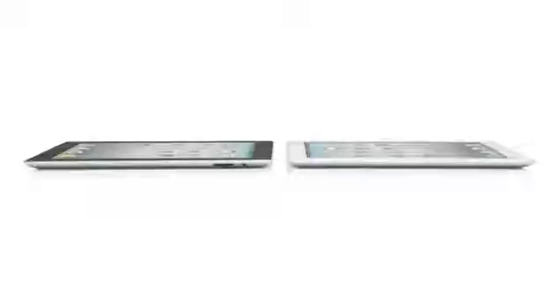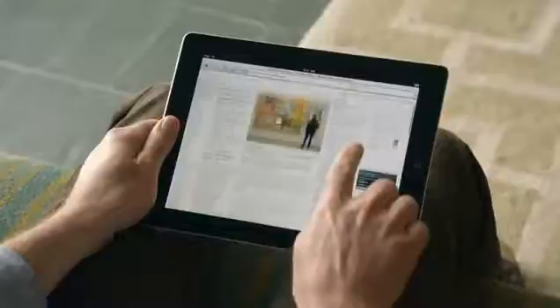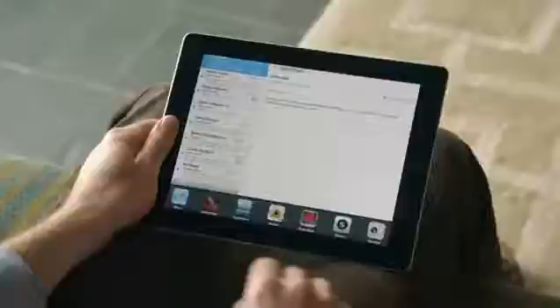We've done things with this iPad that we never could have done before, and it's because there's a lot of new innovation driving it. It starts with the new dual-core A5 chip, which has added a lot more speed to things you do every day — like surfing the web, sending email, and multitasking. In fact, it's up to twice as fast. But the place we've made the biggest jump is with graphics, with performance that's up to nine times faster.